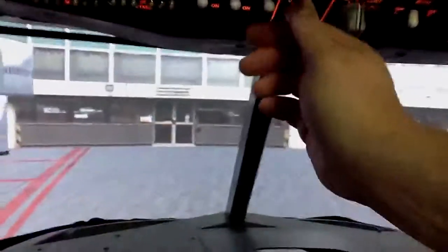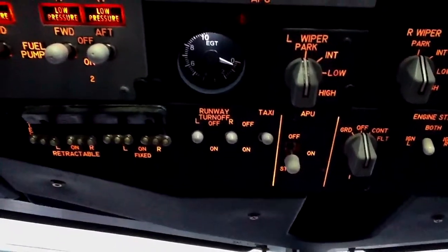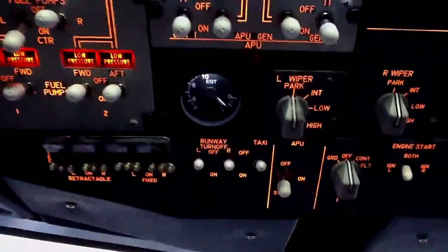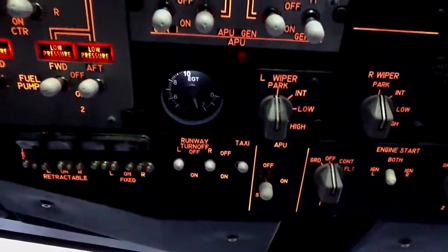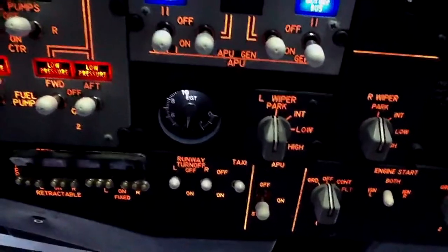Start the APU up. The Flight Illusions gauge EGT temperature while the APU is running is not calibrated right now — you might notice that. I'm still trying to figure out how to do that.